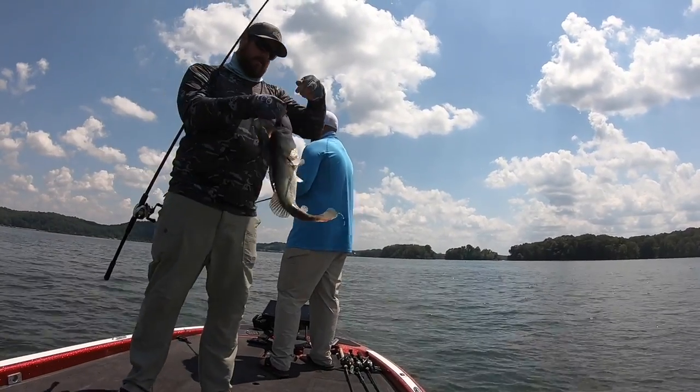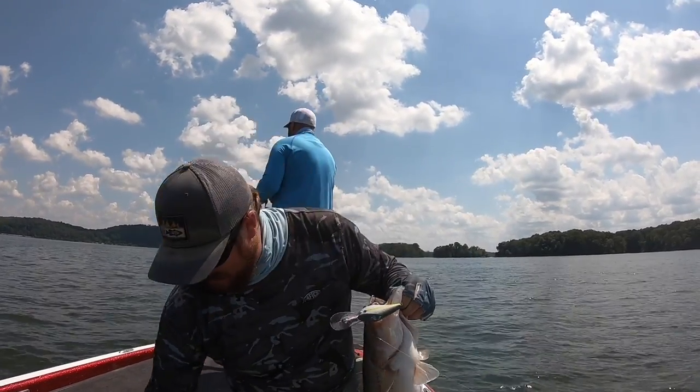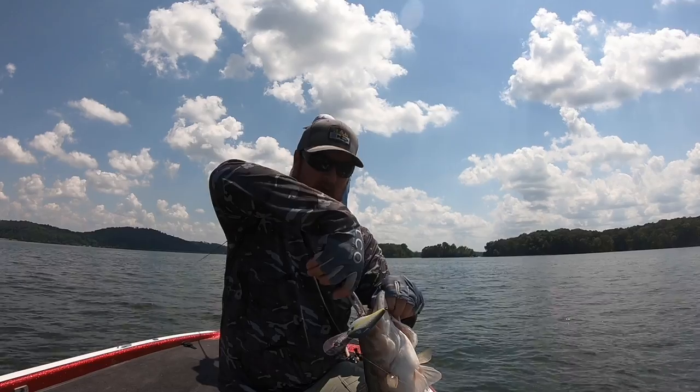Don't be that guy, because make no mistake, there are guys on your lake - whether your lake has grass, whether it's deep, shallow, clear, muddy, whether you're in a river or a lake - somebody on your fishery is crushing them. And it can be you.